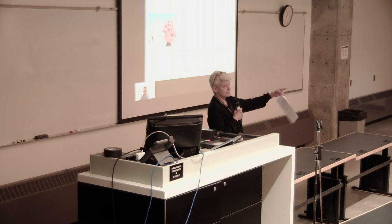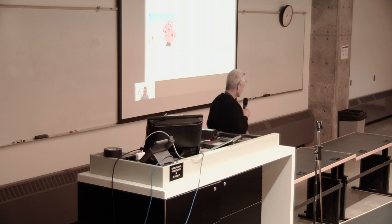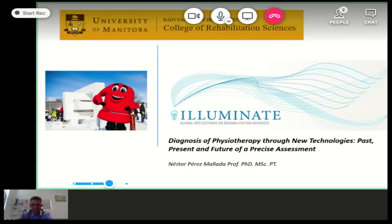Please line up at the microphone in the back as this is being taped. Thank you very much, and Nestor, it's all yours. Thank you, Dr. Barbara and Dr. Reck, and thank you to the university for inviting me to the Illuminate Conference. I am very grateful to be at the University of Manitoba. It's an honor to contribute with this presentation.